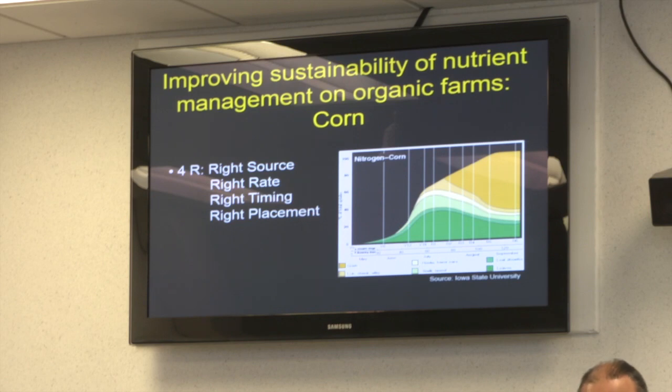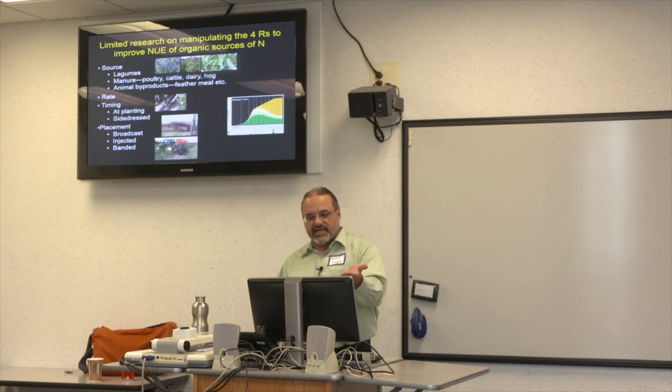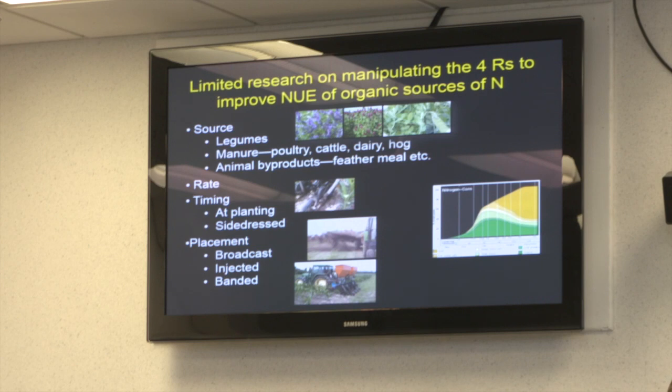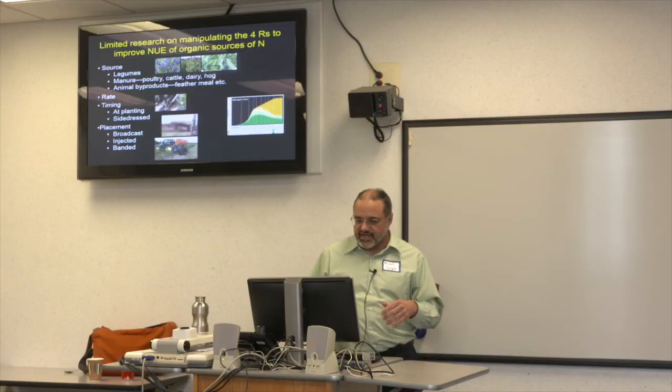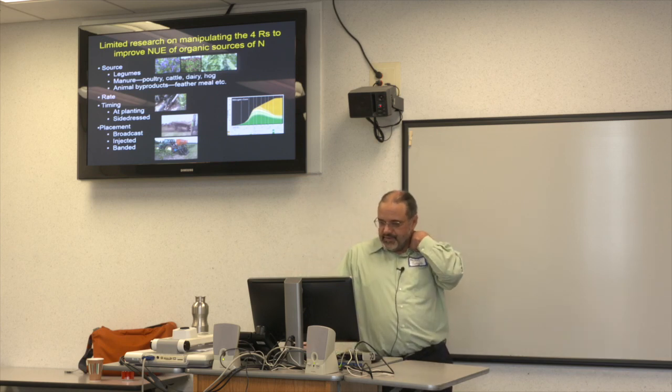There's limited research on this in organic systems, but we have different sources: legumes, manure, and animal byproducts like feather meal. We can change application rate and timing — most organic farmers apply at planting or before planting, but maybe we could also side-dress. Placement is another option: broadcasting manure is standard, but newer technologies look at injecting and banding. I'm not going to cover placement in this talk.